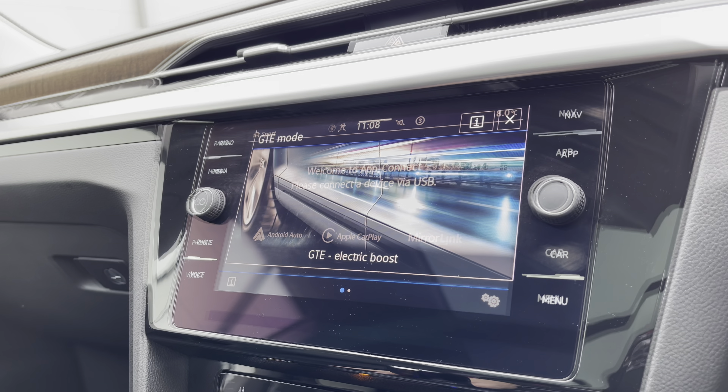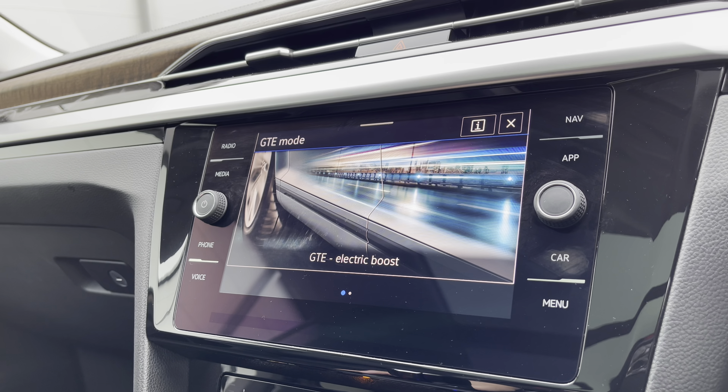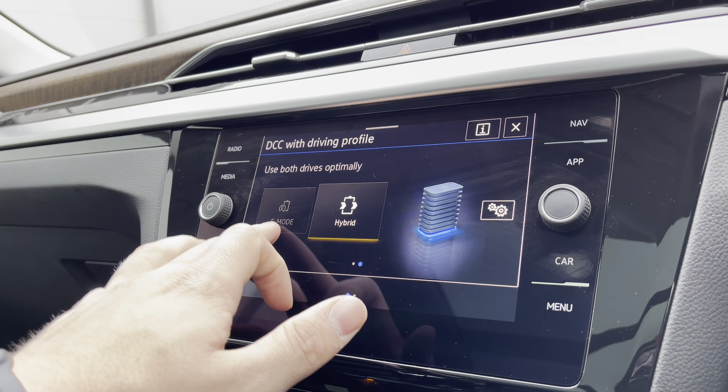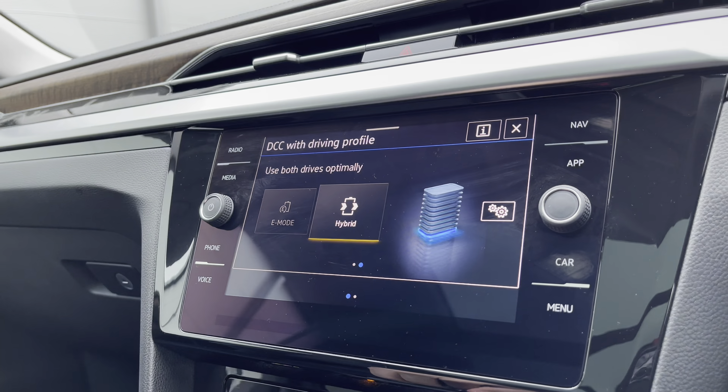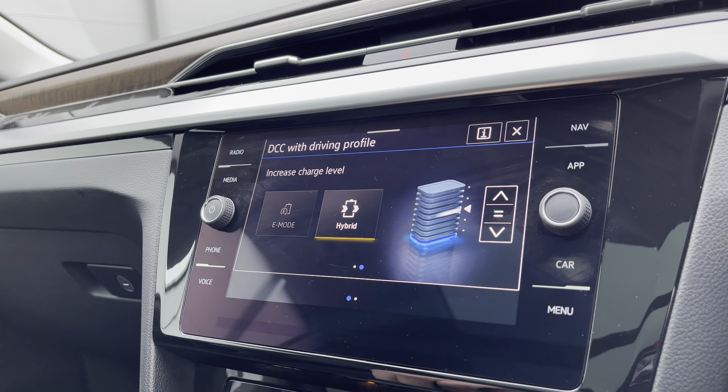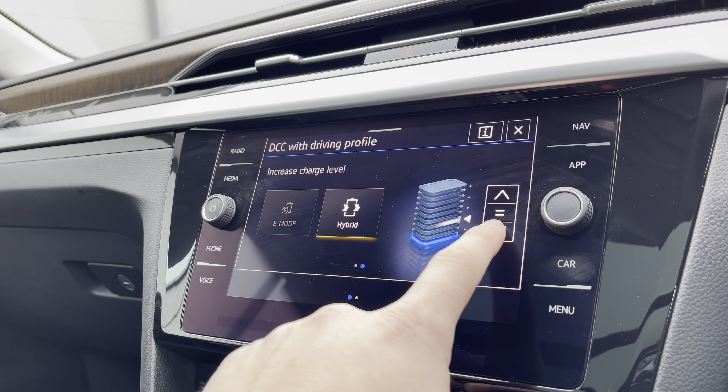As the car is an e-hybrid, you have the GTE mode which is your electric boost. In addition, you also have the ability to choose between using both power sources driving optimally or solely driving electric. You can change between the maintenance charge level, and the car also comes with dynamic chassis control.